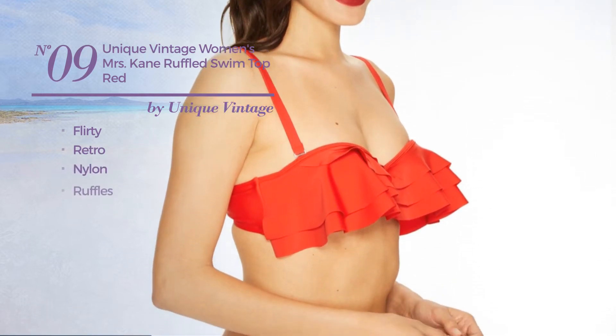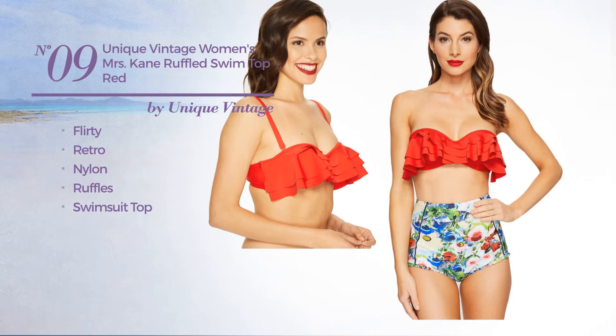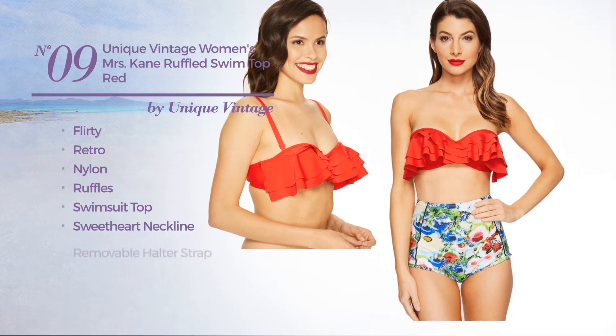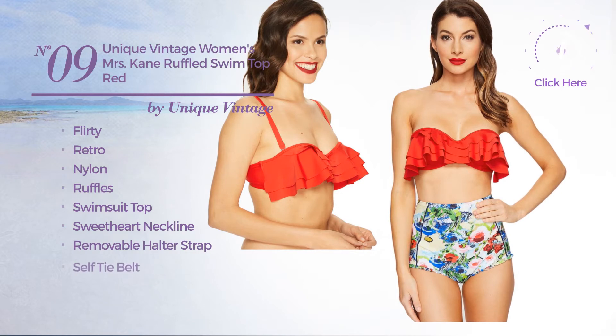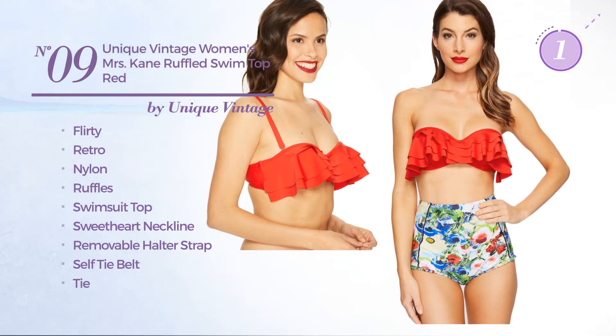Number 9. Featuring a flirty retro design. Crafted from nylon and styled with ruffles. This swimsuit includes a swimsuit top, sweetheart neckline, removable halter strap, self tie belt, and tie. Available uniquely in red color.